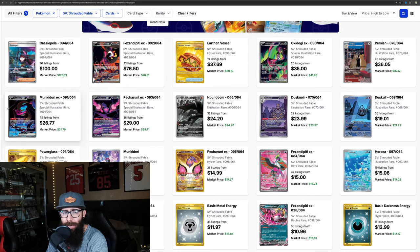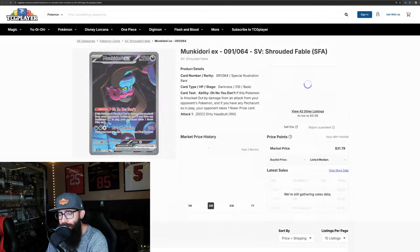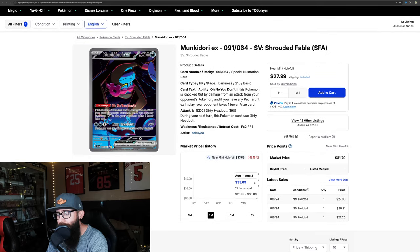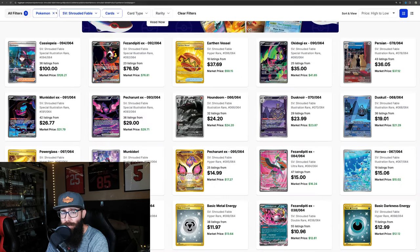Then we got the Monkey Dory here. Same chart — this one's just tanking down into the $20s now. What I will say about Shrouded Fable that I do like is it's different with the colors. There are lots of bright colors, and I think that's good because it's different. We need different artworks in the Pokemon space. I can picture this one dropping down into the $20s, maybe even sub-$20s depending on what happens.